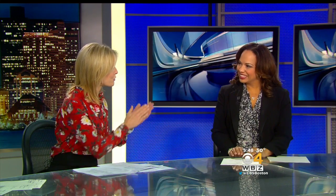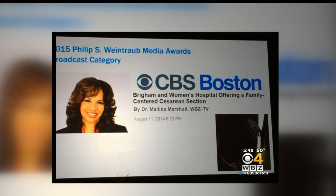We have some congratulations in order. I know you don't like to toot your own horn but this is really great. I was actually honored with the 2015 Philip S. Weintraub Media Award from the American Society of Anesthesiologists for a story we reported on WBZ about Brigham and Women's family-centered Cesarean sections, also called gentle C's. It was a fun piece that we did last year and I'm really proud of it.